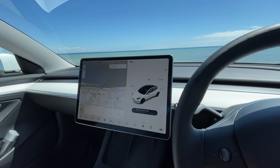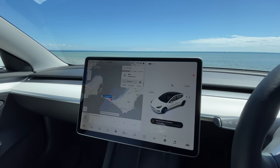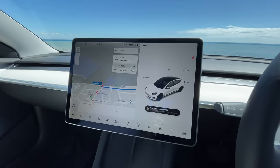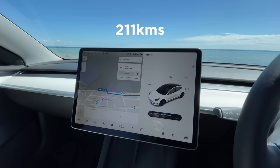Hey everyone, welcome back to another video. So today I am going on a solo road trip. I'm going to be spending one night away in Daylesford. So let's key it into the nav and see what this trip is going to look like. We're going to arrive with 10% battery. It is 2 hours and 36 minutes, 211 kilometers, and I should arrive just after 1:30.